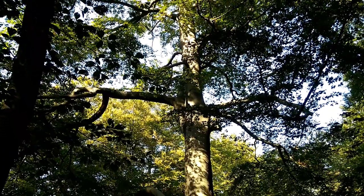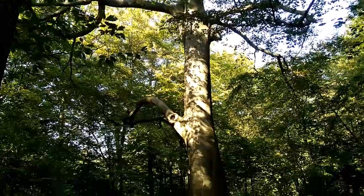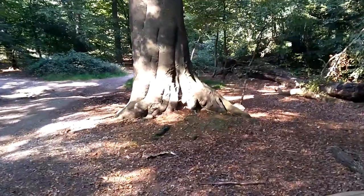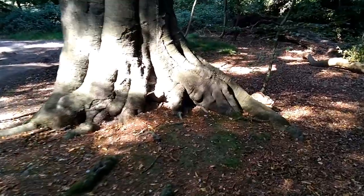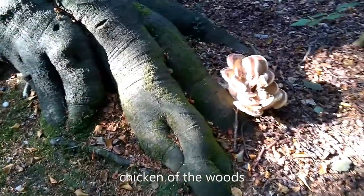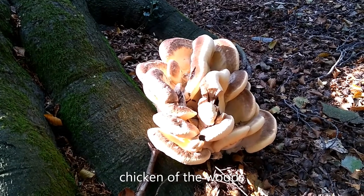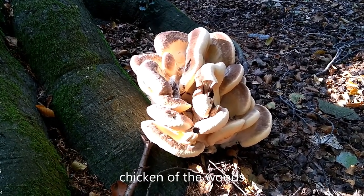Here's one of the big old beech trees in the forest, fantastic in the early autumn sunshine. If we go a bit closer, there's something interesting growing in amongst the roots. This one may be called chicken of the woods, and although it is edible, of course we wouldn't pick it because picking fungi in Epping Forest is completely illegal.